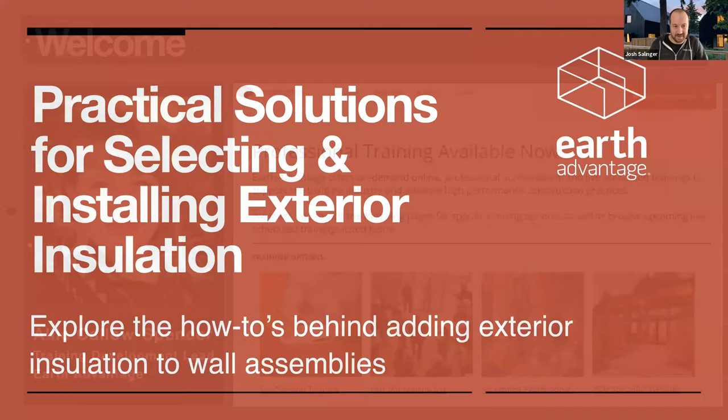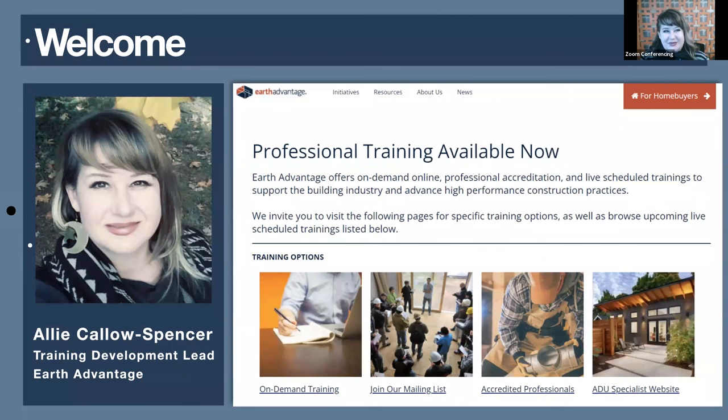I'm Ali Kello-Spencer, training development for Earth Advantage. I assist Earth Advantage in programs, curriculum development, and I'm here to support participants with inquiries along the way and how to achieve their CEs and certificates.